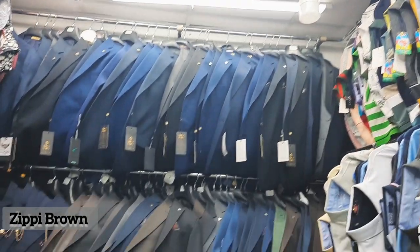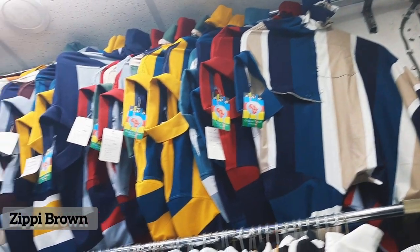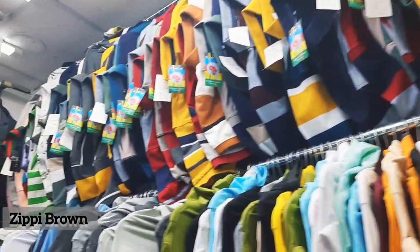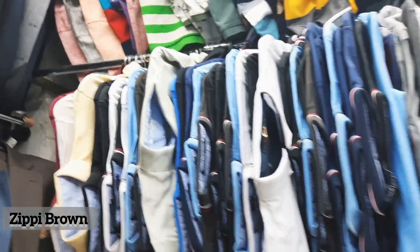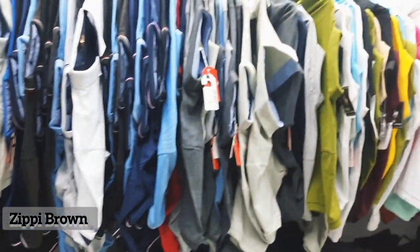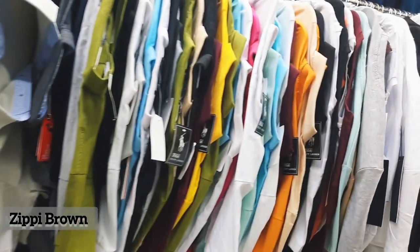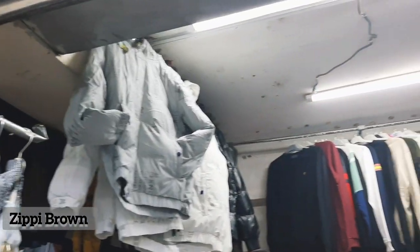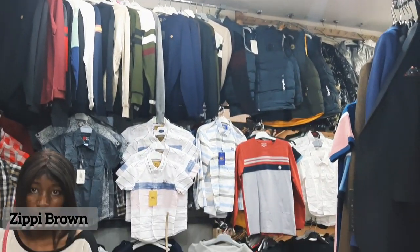You can always call the number or get the directions from the link below and shop for whatever you want. You can see these shirts — the same shirts being sold in town are very expensive, but here they are more affordable. That is it guys, thank you so much and don't forget to subscribe.